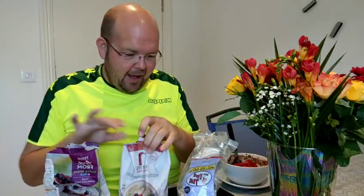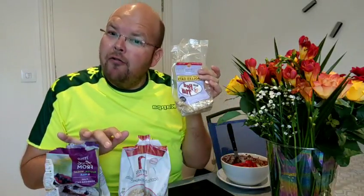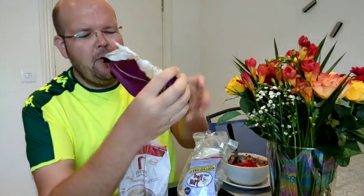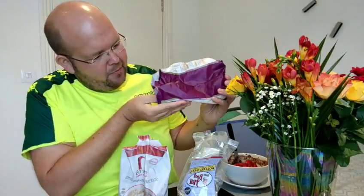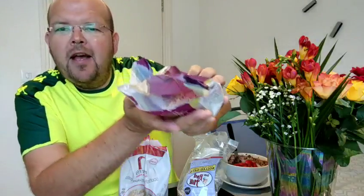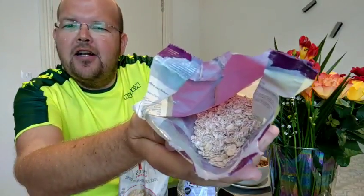First of all, the price: Tesco £2, Narin's £2, Bob's £4. Let's start with the worst — it's the Tesco own brand. Now, obviously they all taste a little similar, but if you have a look, it's like cooked.